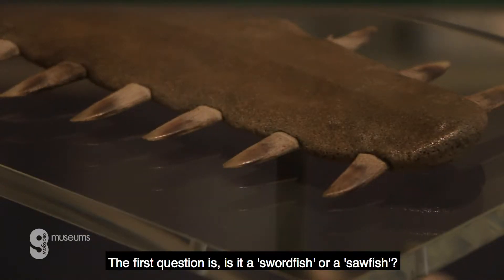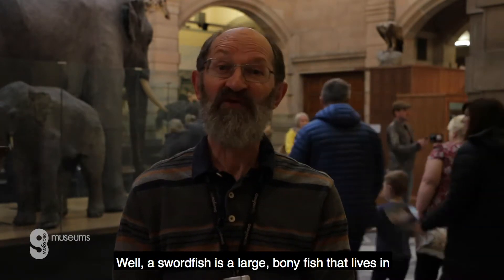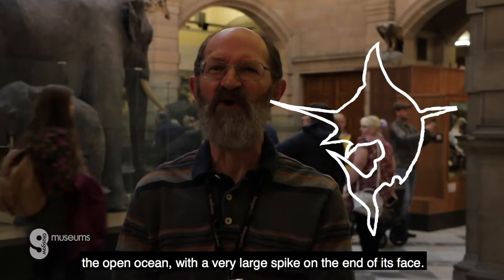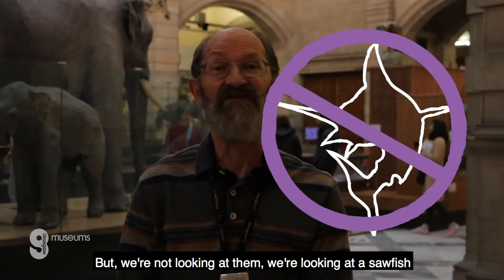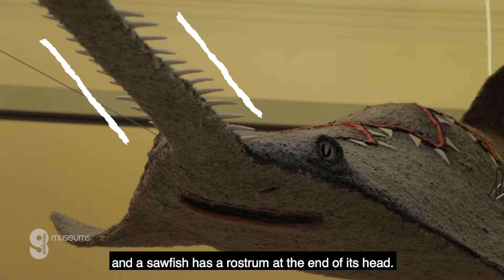The first question is: is it a sawed fish or a sawfish? Well, a sawed fish is a large bony fish that lives in the open ocean with a very large spike on the end of its face — but we're not looking at them. We're looking at a sawfish, and a sawfish has a rostrum at the end of its head.